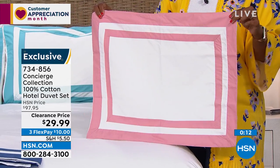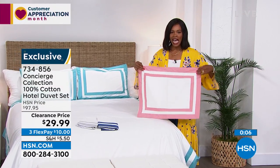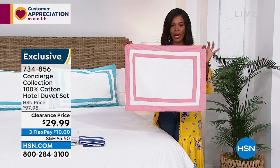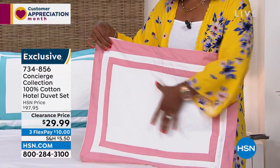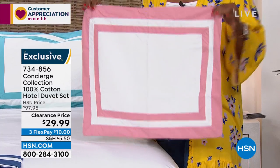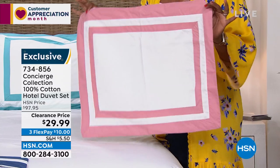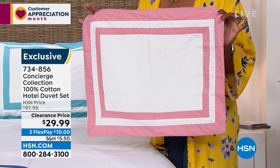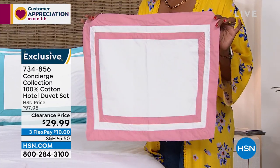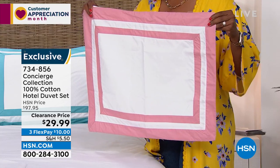That navy and white is just like Pottery Barn — so many fun ways to use this. It's super soft, very high-end, very luxurious, and it's a bargain today — luxury at a bargain. Item 734-856. You're getting the duvet cover and two shams. Silver is last call, so if you want it, do it before it's gone.